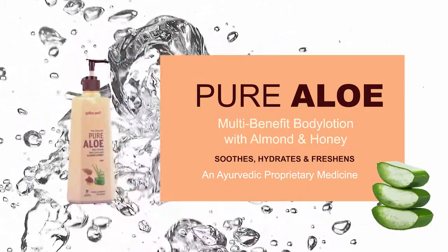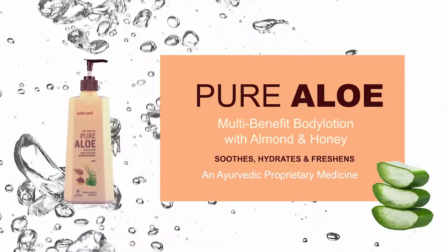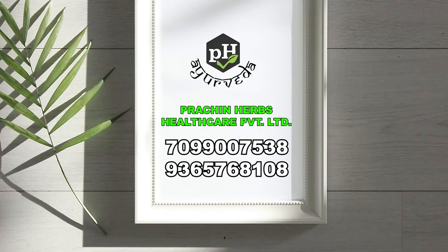For hydrated and moisturized skin, bring home new Improved Pure Allomalty Benefit Bot Lotion and to do that, contact on the number given on the screen.